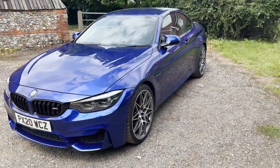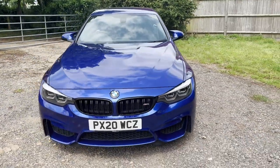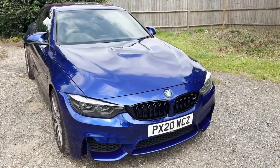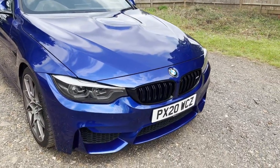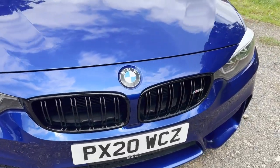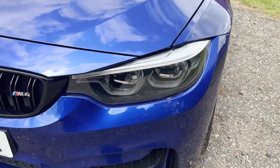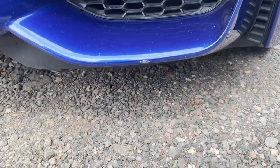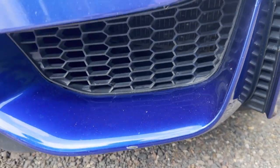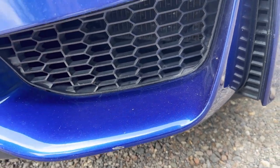Obviously the folding hardtop works perfectly. If you look at our photos on our website, you can see it with the top down. There are one or two little stone chips around the front end, as you might expect. The only blemish on the car, really, is just down there on the bottom of the nearside vent — there's a little tiny mark just there.